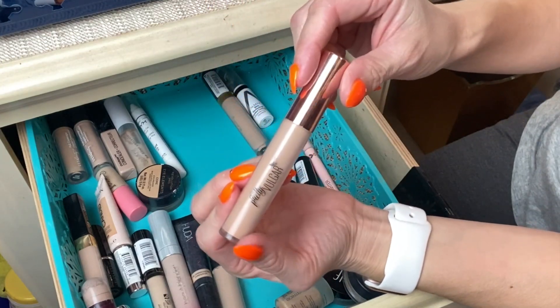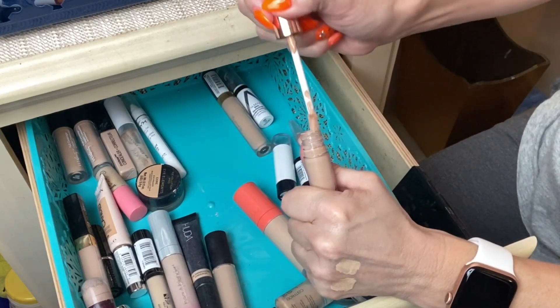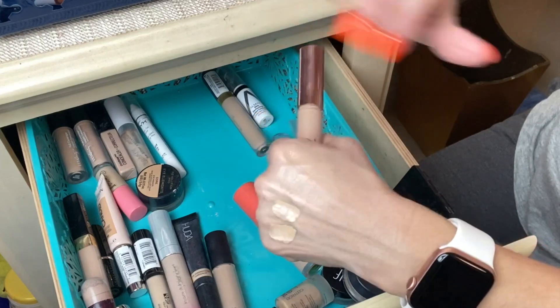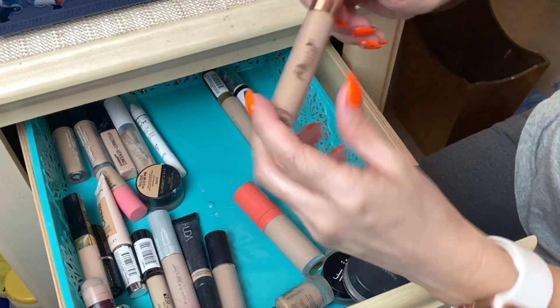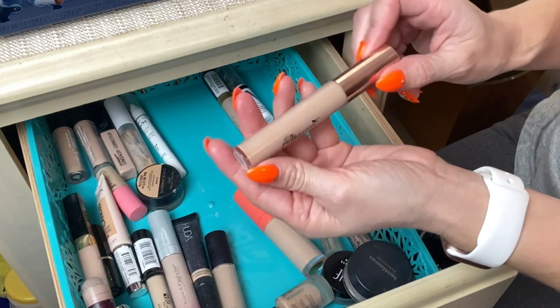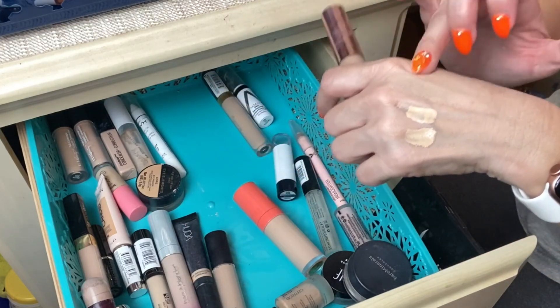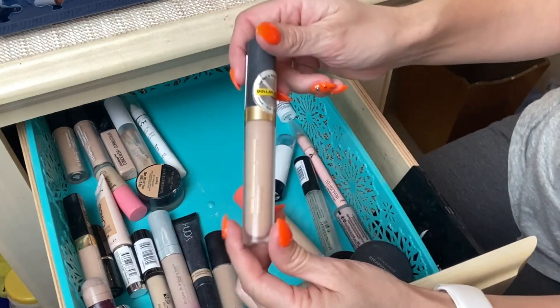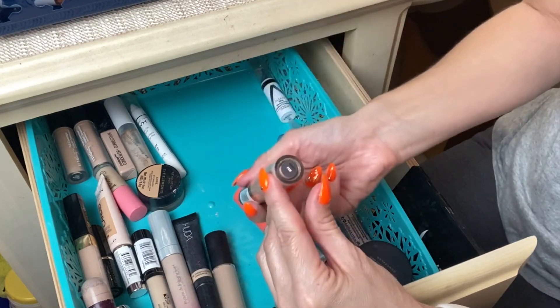Next is from Pretty Vulgar — I got this in one of my Boxycharm boxes. It's nothing special, but it's not old so I'll keep it around to spot conceal and use whenever I do Pretty Vulgar reviews.